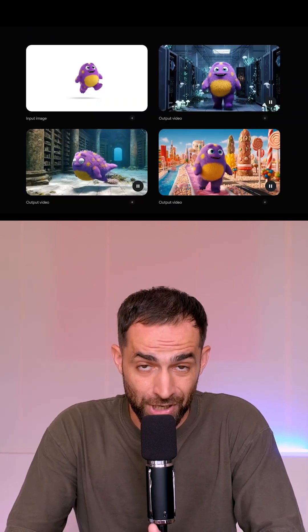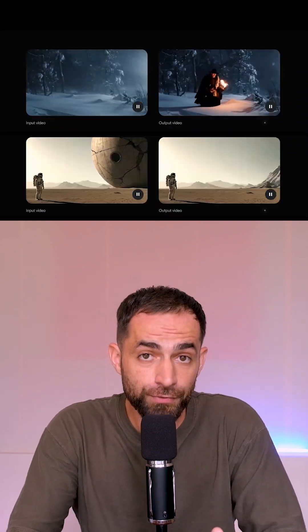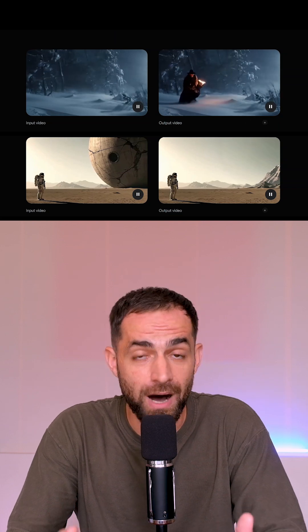VO2 also got new capabilities. You can now use reference images to guide the generation, keep your character consistent across scenes, control the camera movement, add or remove objects from your clips, and much more.